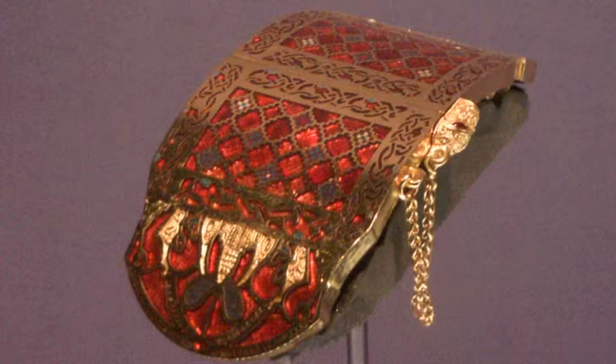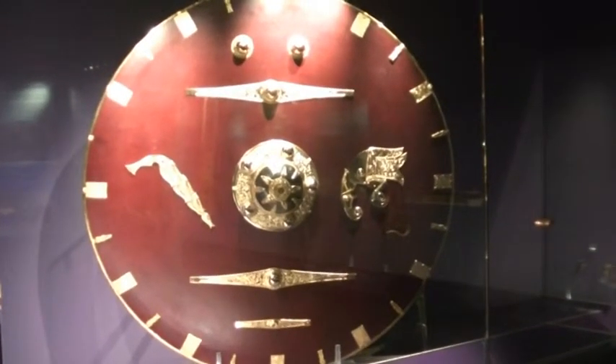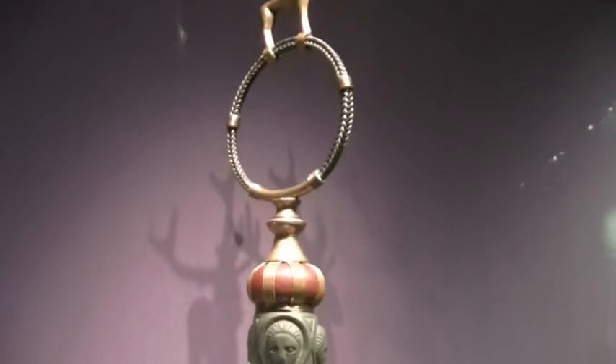So Sutton Hoo is certainly the burial ground of kings. But as far as I'm aware, there are no entirely Christian burials there. This is a burial of a horse and a warrior side by side, which is clearly pagan. So after the adoption of Christianity, Sutton Hoo didn't go out of use, but it certainly wasn't a Christian burial ground.